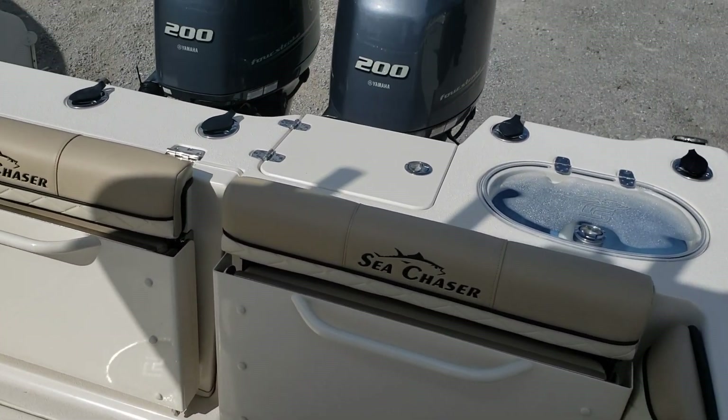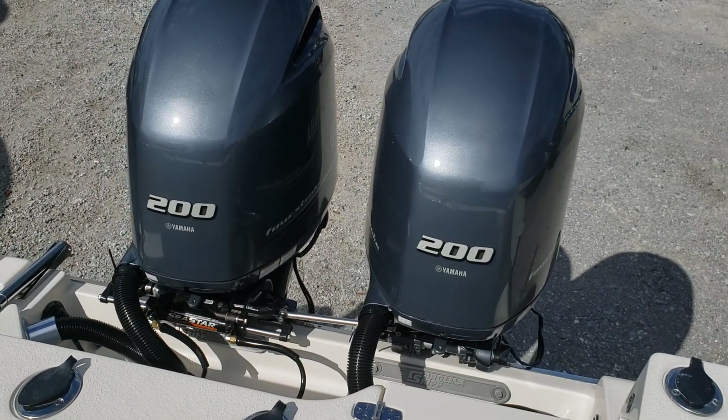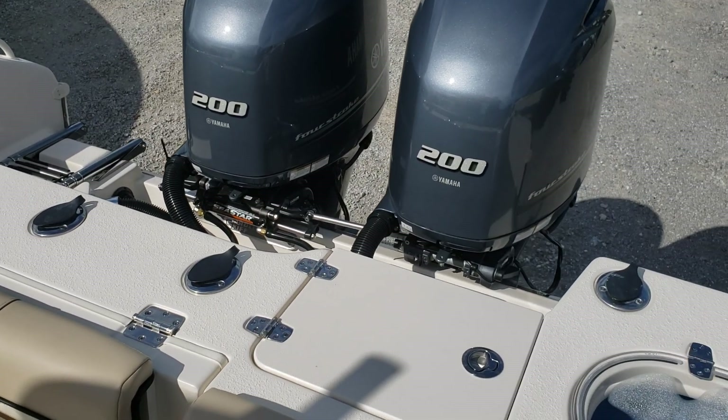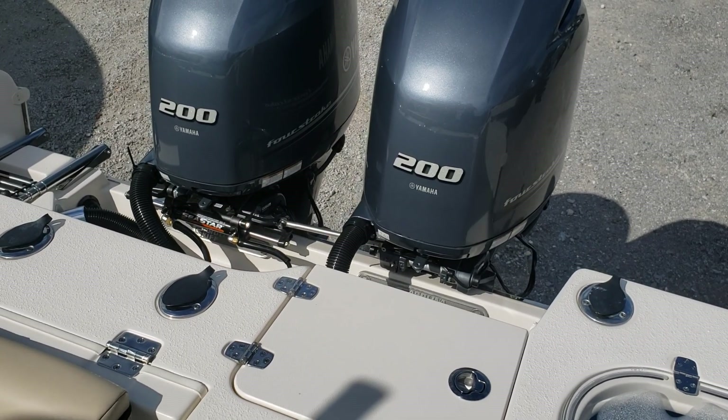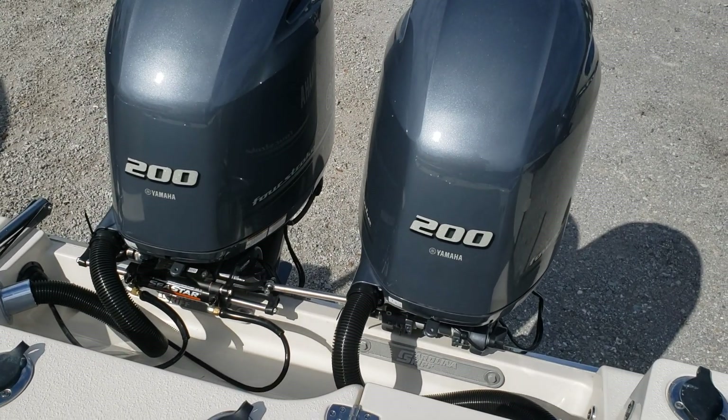Let's talk about power - those are twin Yamaha 200s. They'll push this boat over 50 miles an hour, more than enough to get you where you're going. The boat is 27 feet overall and has a nine and a half foot beam.